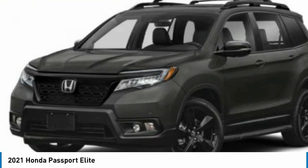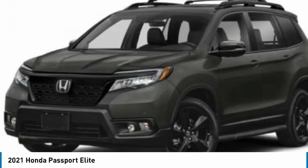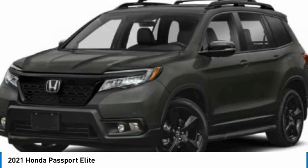The compact design lets you maneuver well through heavy traffic while still having ample space to carry most anything you need.